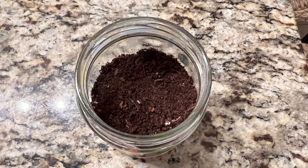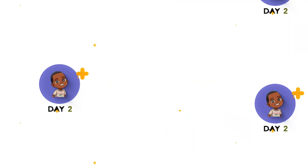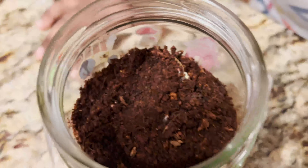Hi friends, this is Ethan. Remember when we did the plant video? Now we're going to show you how it looks. Are you ready to see it?